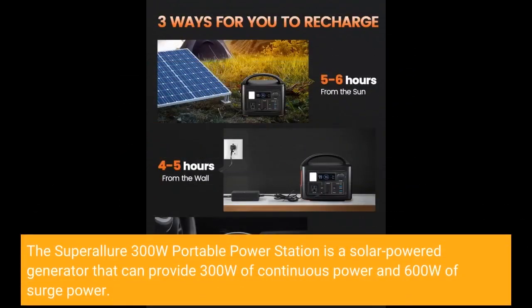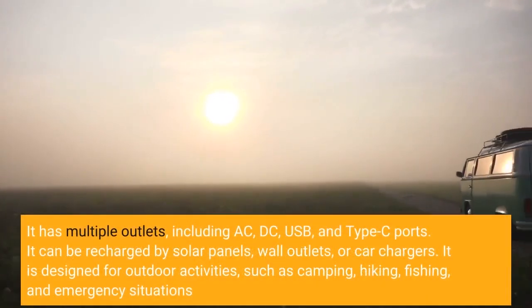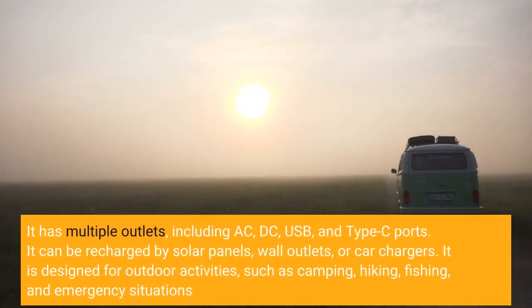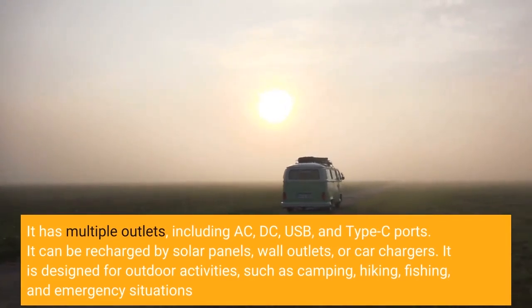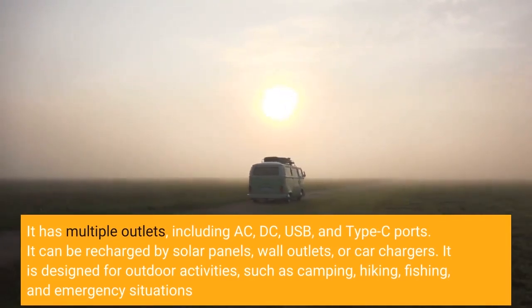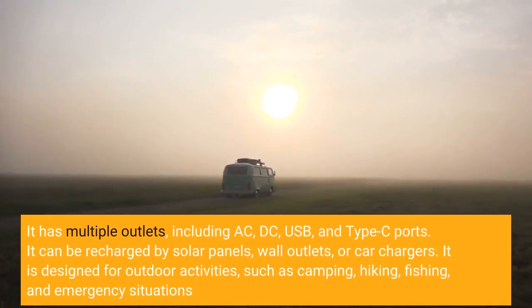The Super Allure 300W Portable Power Station is a solar power generator that can provide 300W of continuous power and 600W of surge power. It has multiple outlets, including AC, DC, USB, and Type-C ports. It can be recharged by solar panels, wall outlets, or car chargers.